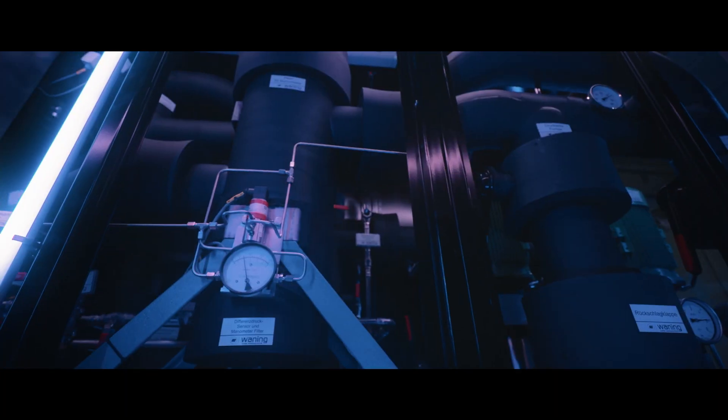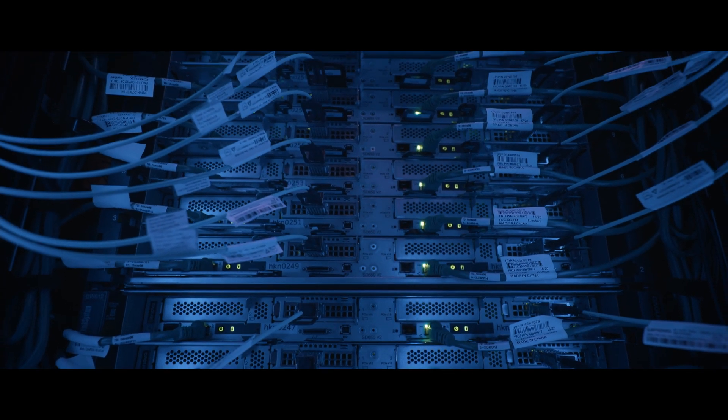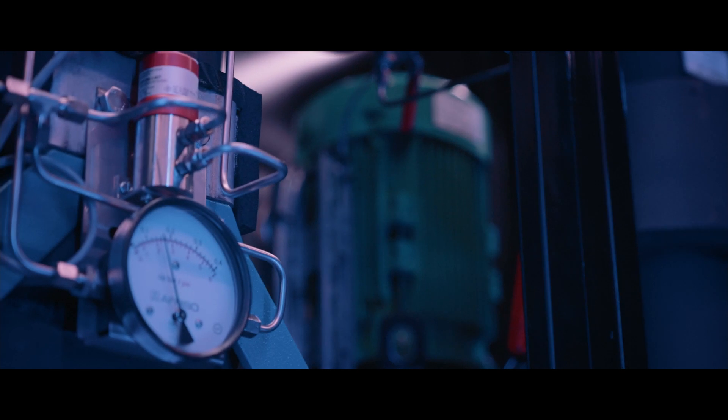We at KIT are very proud that we have one of the most energy efficient supercomputers in the world. And our goal is to not only be one step ahead when it comes to disruptive technologies, but also when it comes to the area of energy efficiency in supercomputing.